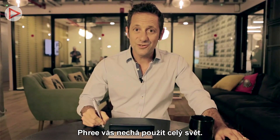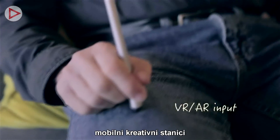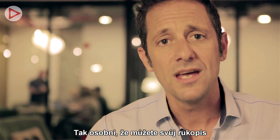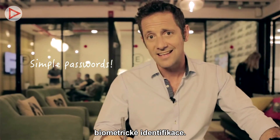Free lets you use all of your screen, turning your mobile phone into an incredibly comfortable and efficient mobile creative station. And best of all, Free is personal — so personal it can even use your handwriting as a highly sophisticated form of biometric identification.